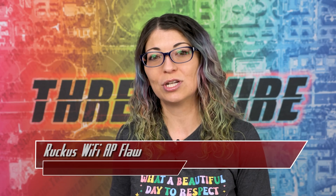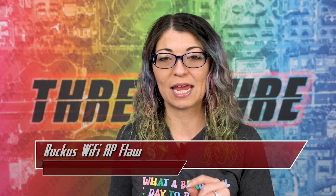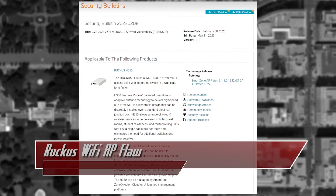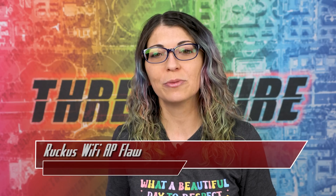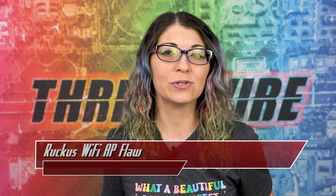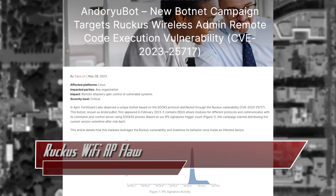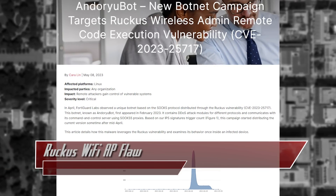Fortinet shared that the newest version of the botnet started targeting Ruckus products specifically in April. Fortinet explains that the newest version contains DDoS attack modules which communicate with the attacker-owned C&C server via SOCKS5 proxies. Once the malware finds a vulnerable device, it downloads a script for further propagation and is stealthy and can bypass firewalls. The attackers are using this flaw to make their botnet bigger and they are selling DDoS-for-hire services.